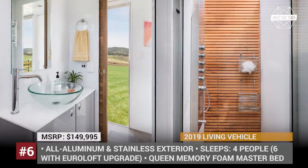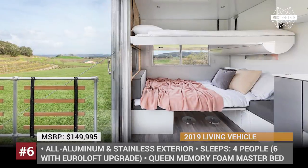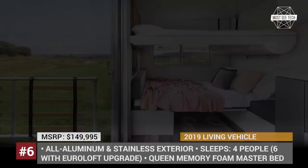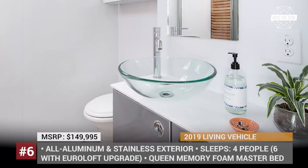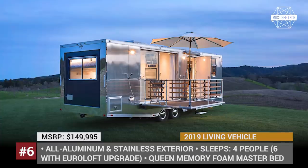And you won't even notice it, because inside there is a real apartment with a living room, fully equipped kitchen, spa bathroom and a bedroom. There is even an extended deck where you can dine al fresco without the need to leave your camper.